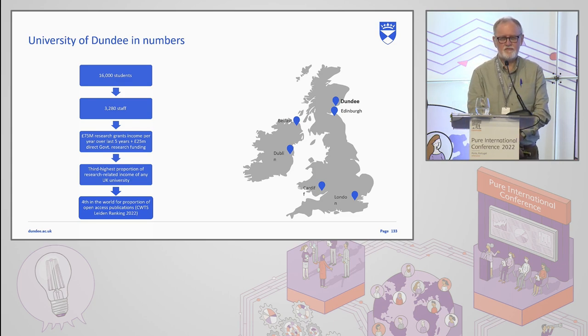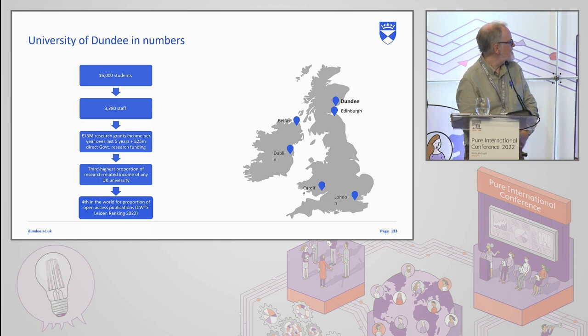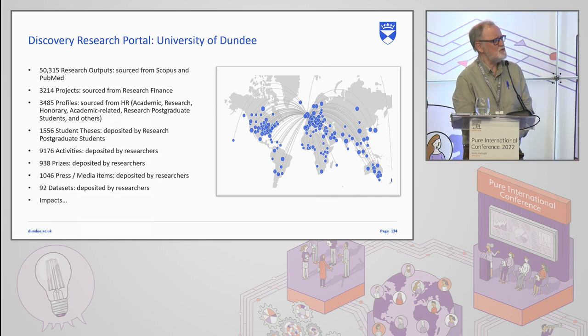As a reflection of that research-intense nature of the university, we have the third highest proportion of our outputs which are available as open access according to Leiden, and we're quite pleased with that — and we're aiming for third next year. As far as Pure is concerned, we got Pure around 2012, in advance of the 2014 REF. That was a delivery mechanism essentially for that, and we've been building upon it ever since.